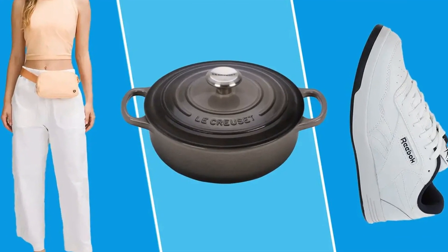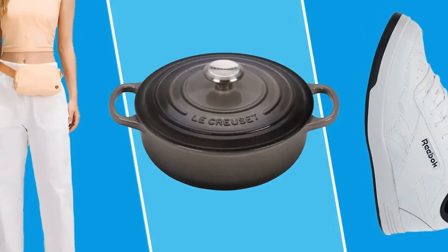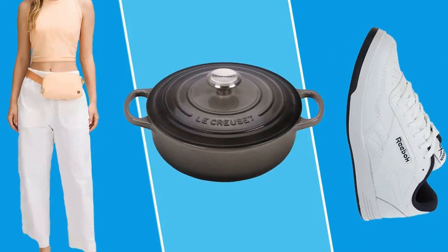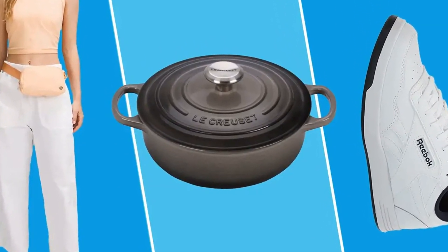If it's good enough for Simone Biles, it's good enough for us. Score the mini massage gun the Olympian relies on to recover after workouts for $50 off. It has up to 120 minutes of runtime and comes in three colors: black, desert rose, and white.